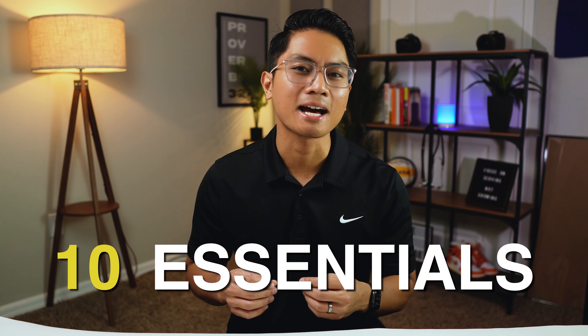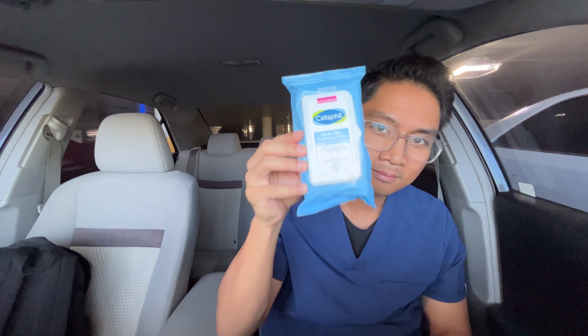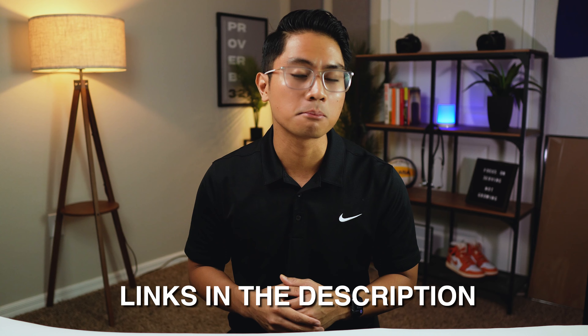These are my 10 essentials as a rehab physical therapist and I use them every single day, whether it is something I am wearing or using before, during, or after my work shift. Stick around until the very end of this video because I'm going to show you a bonus essential that actually fits in the palm of my hand. I've provided links in the description below for all of these items.